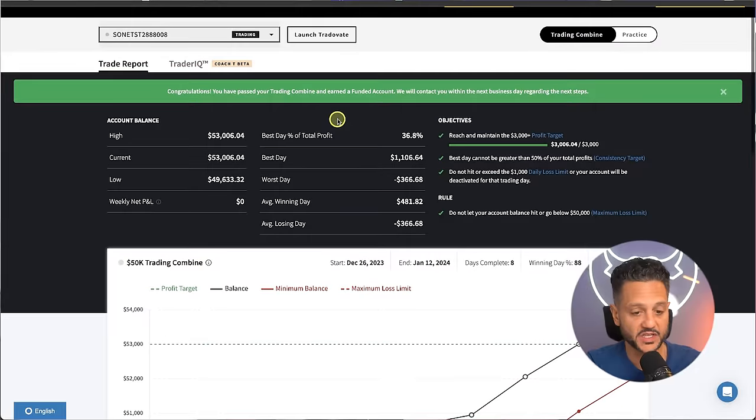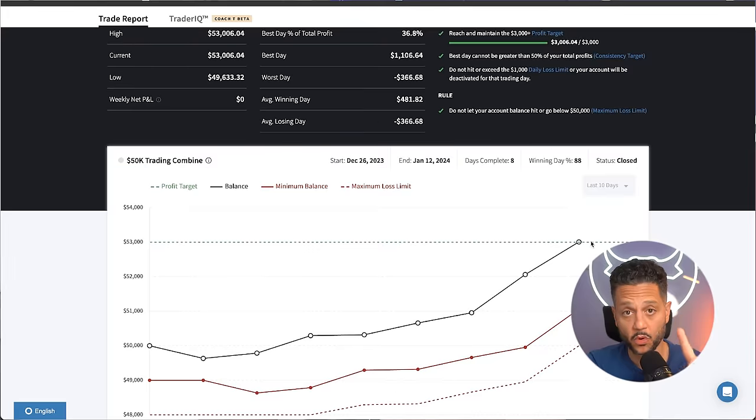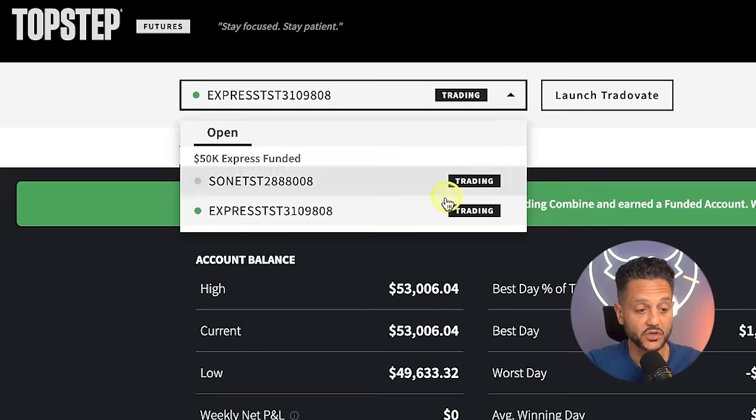You might be saying to yourself, Z, I didn't know that you traded prop. That's correct. Historically, I've always traded my personal account. But with the meteoric rise in prop firms, I was getting a lot of questions and I couldn't speak from firsthand information, so I decided to take the plunge. I passed my first evaluation on my first try with Top Step. As you can see here, this is my evaluation account and I passed it in eight days, hitting the threshold of $53,000 on a 53K account.